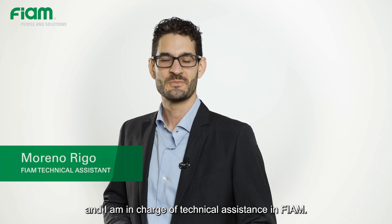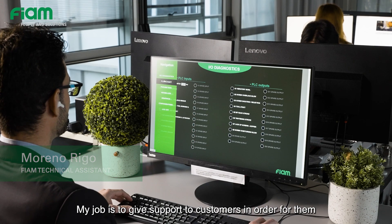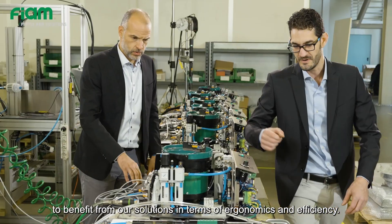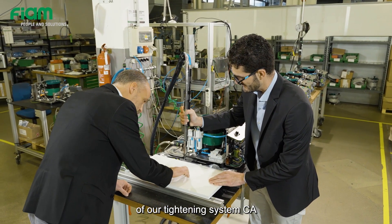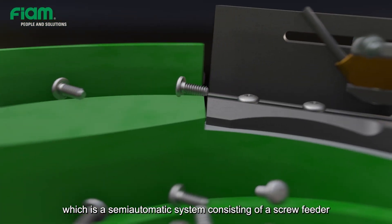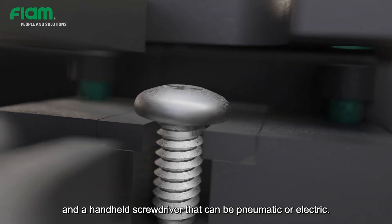Hi, I'm Moreno Rigo and I am in charge of technical assistance in FIAM. My job is to give support to customers in order for them to benefit from our solutions in terms of ergonomics and efficiency. Today, I will explain the innovations and benefits of our Tightening System CA, which is a semi-automatic system consisting of a screw feeder and a handheld screwdriver that can be pneumatic or electric.